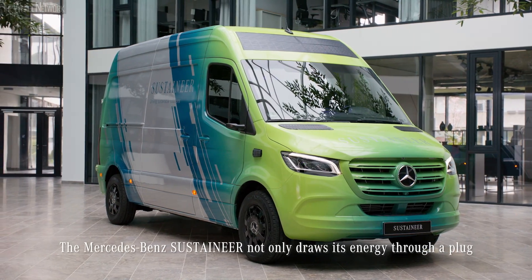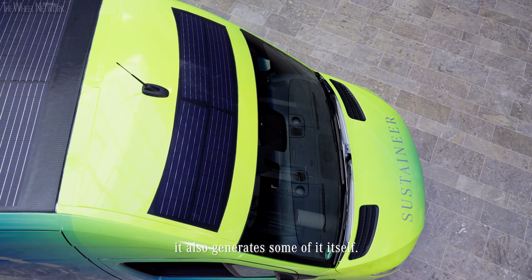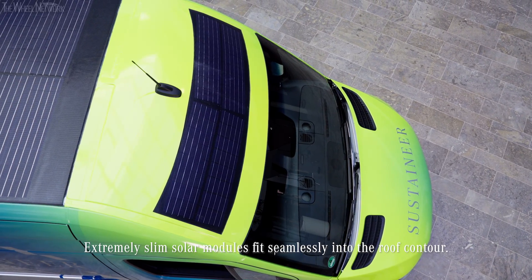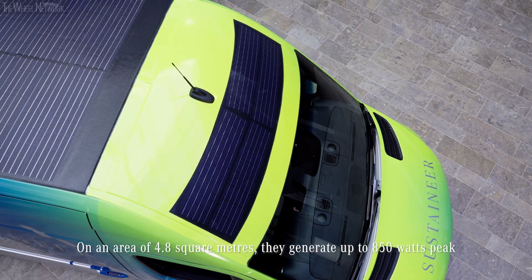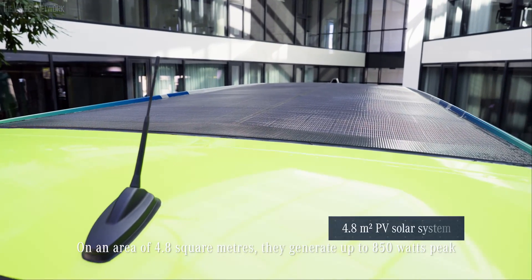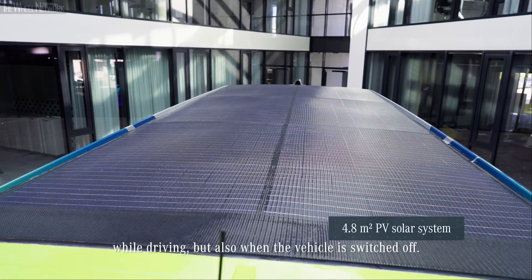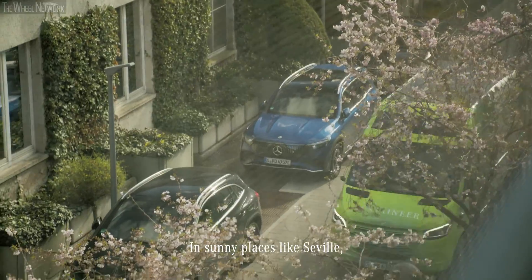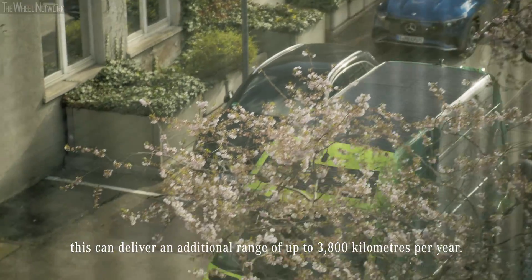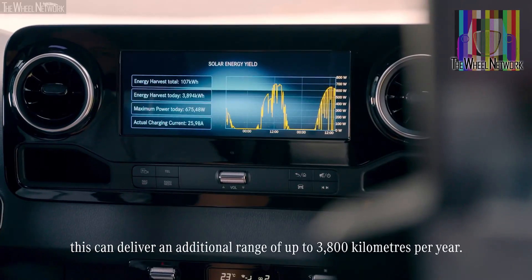The Mercedes-Benz Sustaineer not only draws its energy through a plug, it also generates some of it itself. Extremely slim solar modules fit seamlessly into the roof contour. On an area of 4.8 square meters, they generate up to 850 watts peak while driving, but also when the vehicle is switched off. In sunny places like Seville, this can deliver an additional range of up to 3,800 kilometers per year.